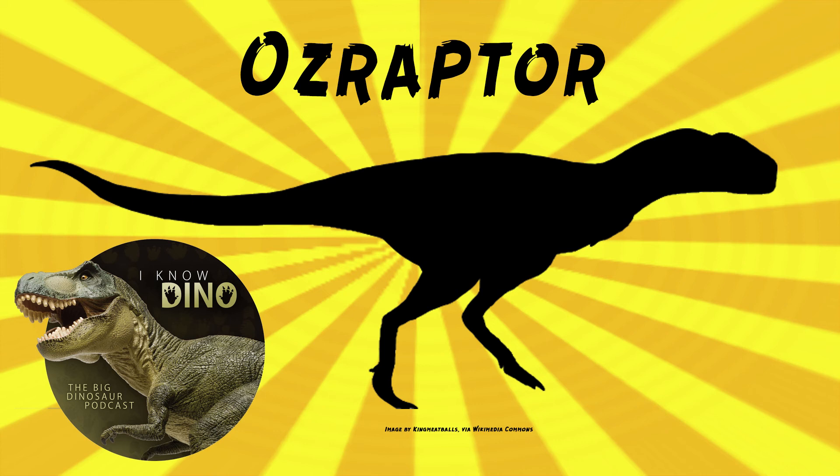Ozraptor was found at the same site as that sauropod caudal vertebra. They also found fossilized wood, bivalves, and plesiosaur bones. Originally, Ozraptor was classified as Theropoda incertae sedis. Then in 2004, Oliver Rauhut found Ozraptor to be the oldest known abelisauroid, based on a review of post-cranial material of a small theropod from Tanzania, as well as other theropods including abelisauroids and ceratosaurs.